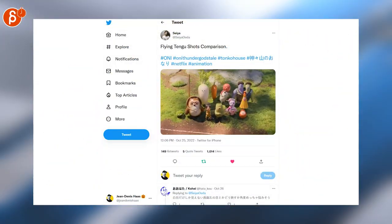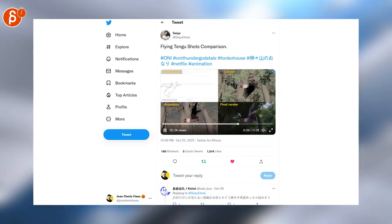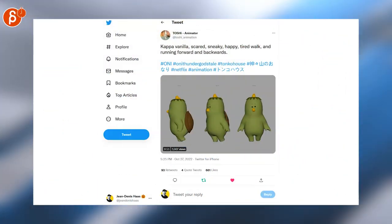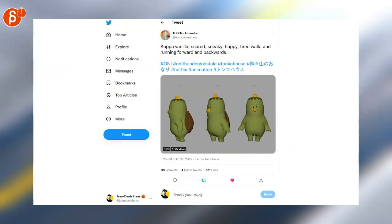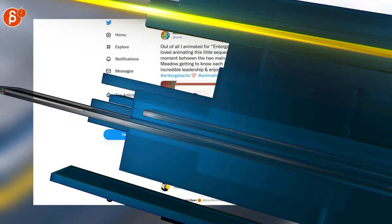Moving on to 3D animation — this is super cool. You've got the layout, storyboard, and animation side-by-side comparison. I love these progression reels, they're awesome. And staying within the same show, these are super cute variations on cycles going forward — really great.